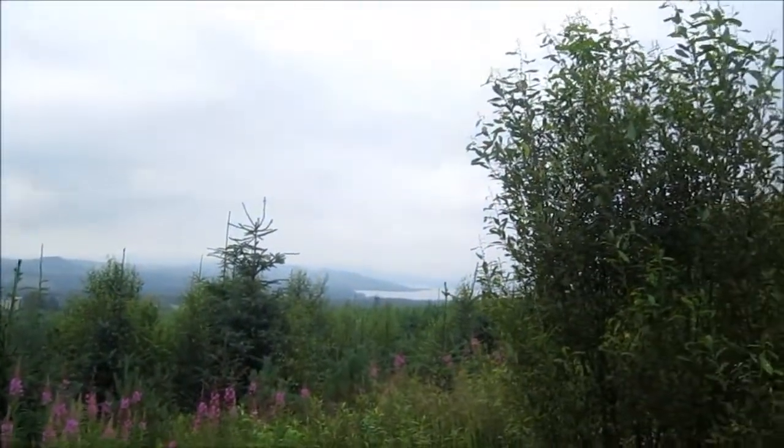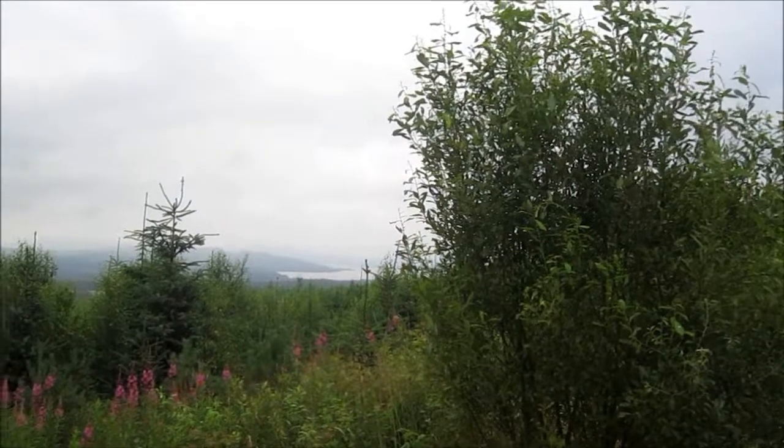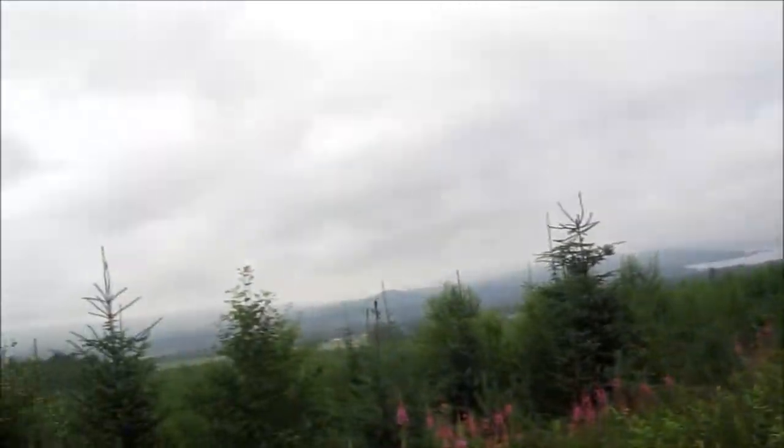This is the first view of Loch Lomond — it's a bit misty but stunning.